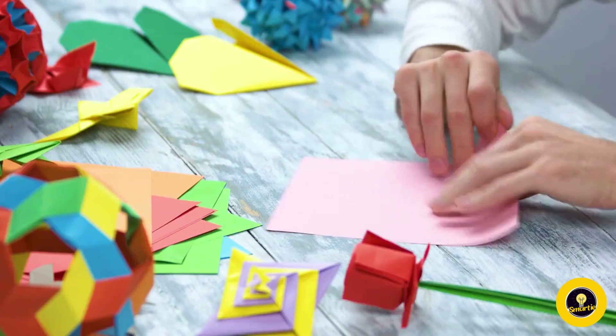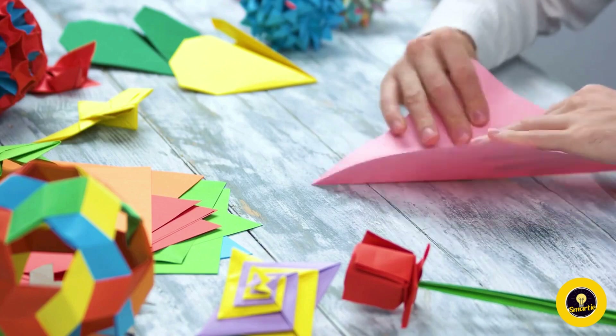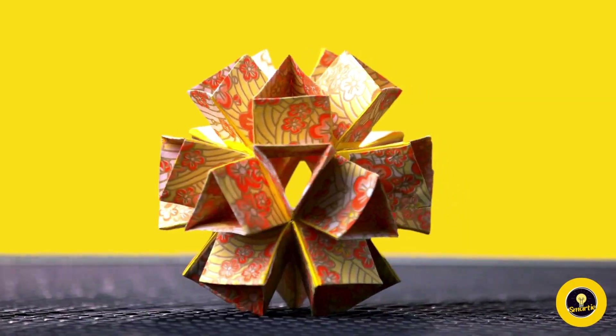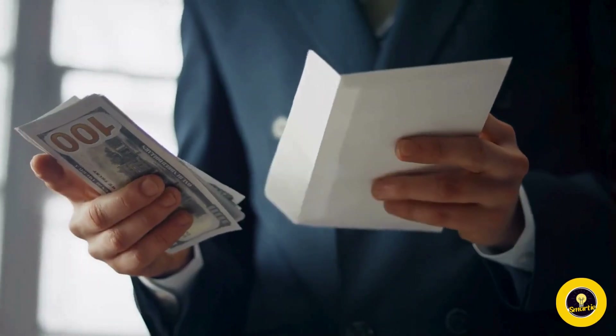Whether it's the serene simplicity of Japanese designs or the bold creativity of western artists, money origami has become a universal language of expression. Beyond being a form of artistic expression, money origami has found its way into gift-giving. Instead of a plain envelope, imagine presenting someone with a beautifully folded creation — it adds a personal touch to the act of giving money.